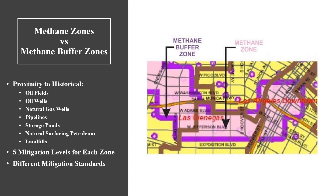The city of Los Angeles established high-risk boundaries called methane buffer zones and methane zones. Unless testing results prove otherwise, these zones require a methane mitigation system when developing. Other government agencies apply the same mitigation standards within their respective jurisdiction. The diagram here is a snapshot of the official Los Angeles methane zone and buffer zone map. The purple areas represent the methane buffer zones, whereas the pink areas represent methane zones.